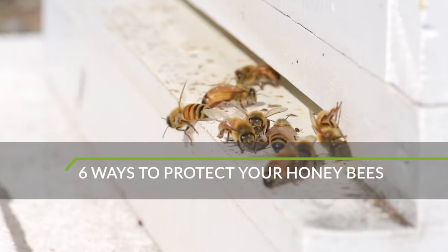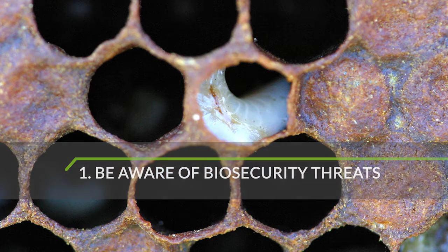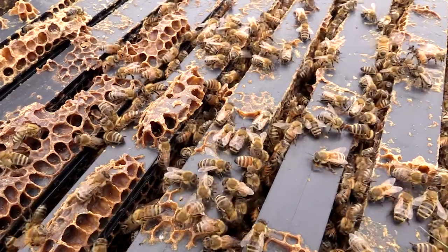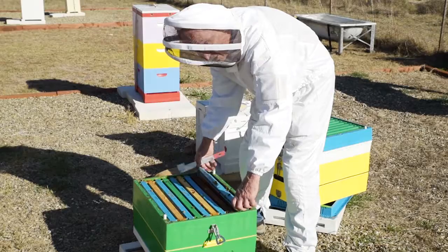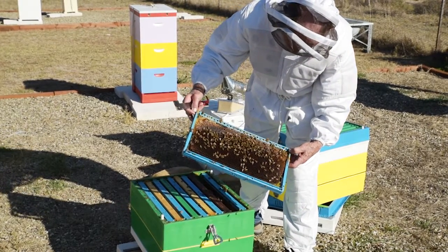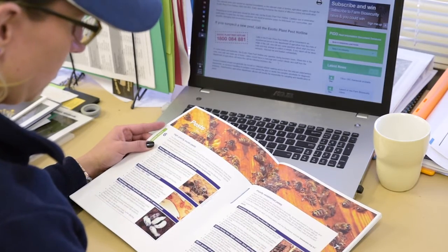There are six easy ways to protect your honeybees. First, you should be aware of the key pests and diseases present in Australia, such as small hive beetle, American foulbrood, or nosema. These can affect the strength and productivity of colonies and require constant management. When inspecting your hives, always be on the lookout for these established pests and other pests that might be new to the country. There's more information about pests and what to look for in your biosecurity manual.